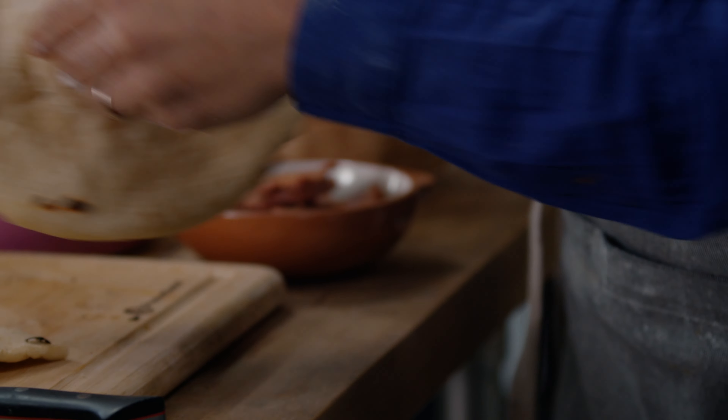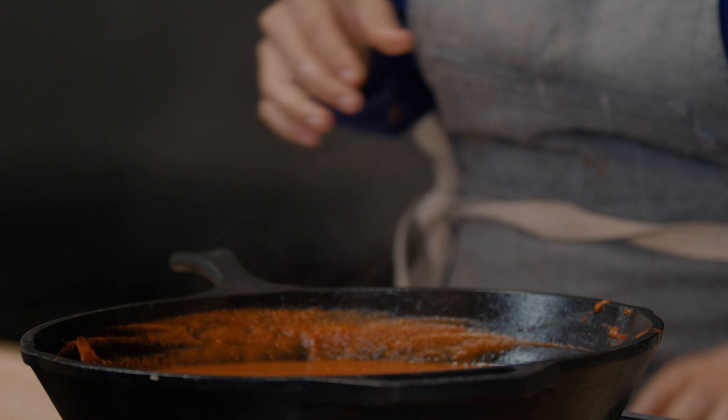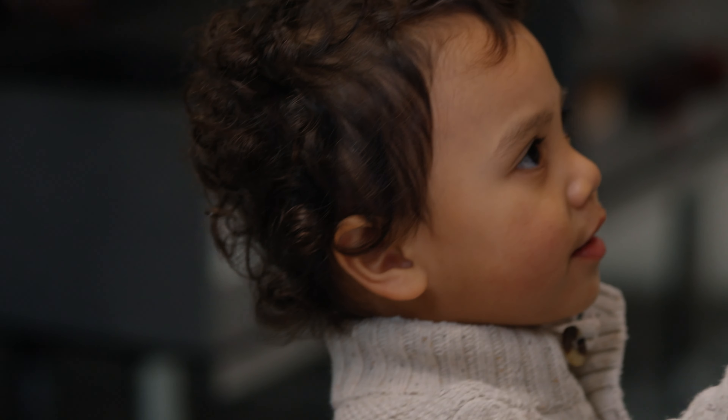Nice and baked in the middle. Perfect consistency right now to nestle these eggs. Hi Zuzu! Ready to eat?